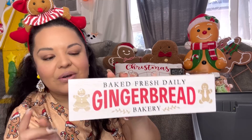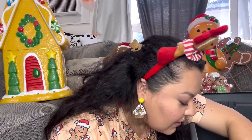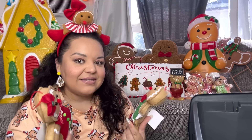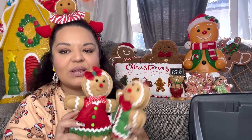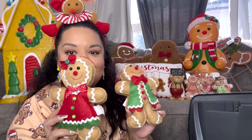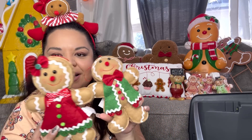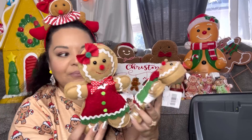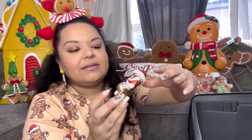I got this wood sign that says 'Baked Fresh Daily — Gingerbread Bakery' with a boy and a girl, and it came out to $4. Then I got these mini plush ornaments — I think I already have a set from last year but I'm not sure if they're exactly the same, so I picked up another set at $5 each. They're so gorgeous. When I went back to one of the Hobby Lobbies they were already gone, so I'm glad I got them. I got the couple.